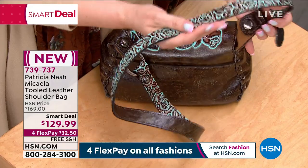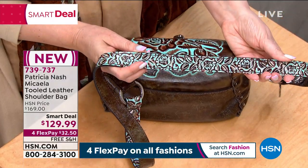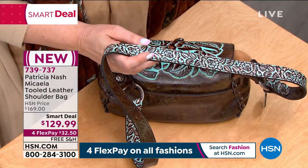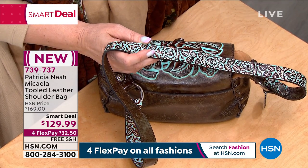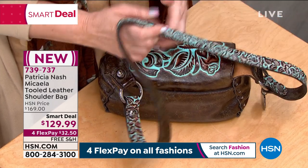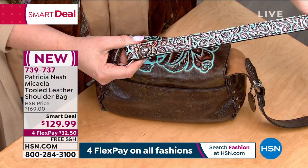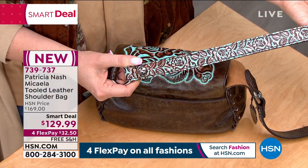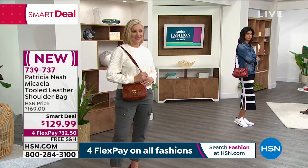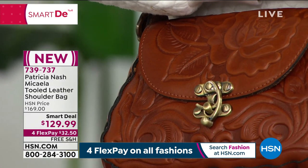The tooling on the outside of the strap is really significant — with each inch of tooling there's so much labor, hence the cost of the bag. To have 17 inches of beautiful tooling all the way around makes it even more extraordinary. The price of the smart deal is just unheard of. You just don't see that kind of hand craftsmanship at pricing like this.